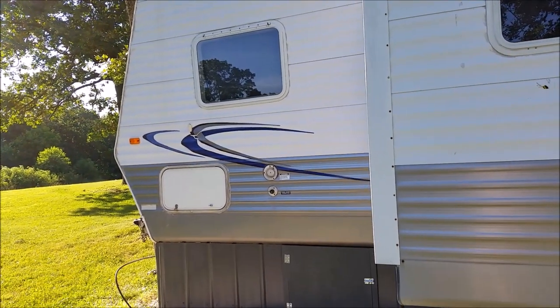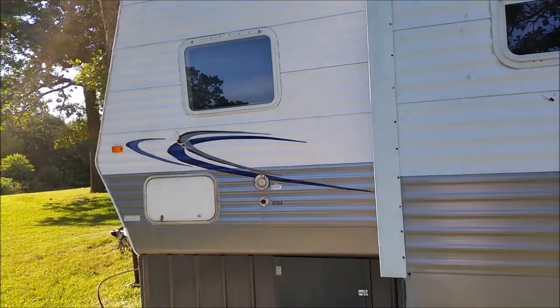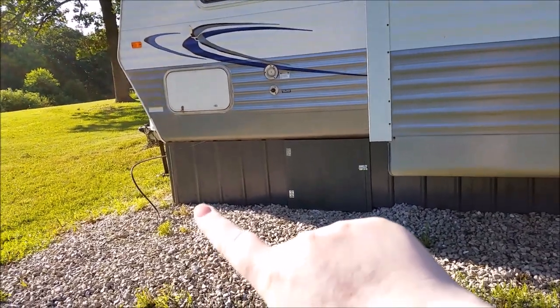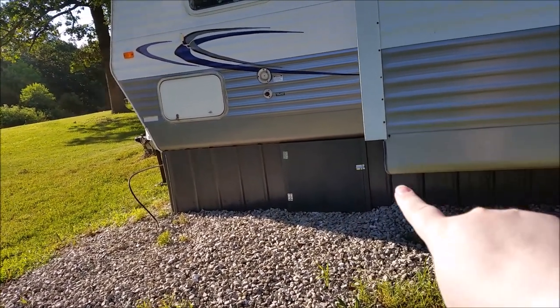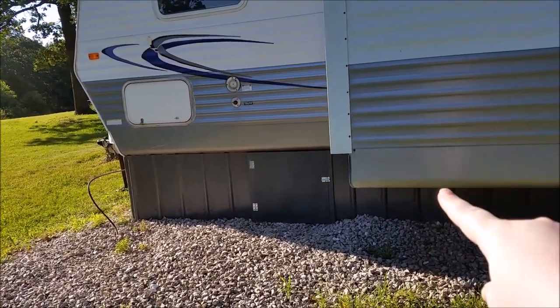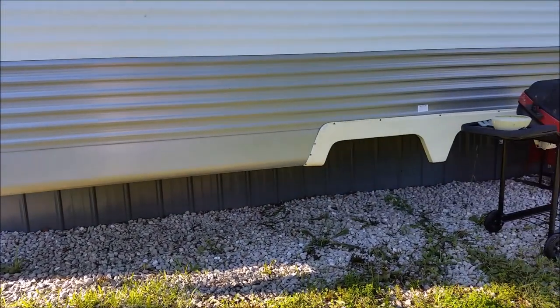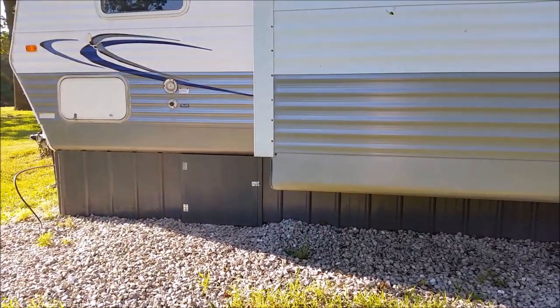That window there is an emergency window over my bed. As you can see, we've had it underpinned, and those are doors where you can get in to access the waterline. All the underpinning is done underneath it, except for the slide-out area — they didn't do that part. The underpinning helps in the wintertime so my pipes don't freeze.